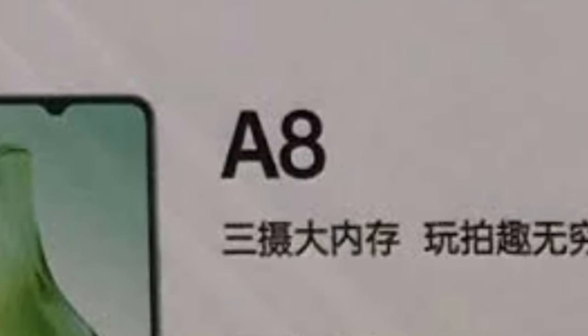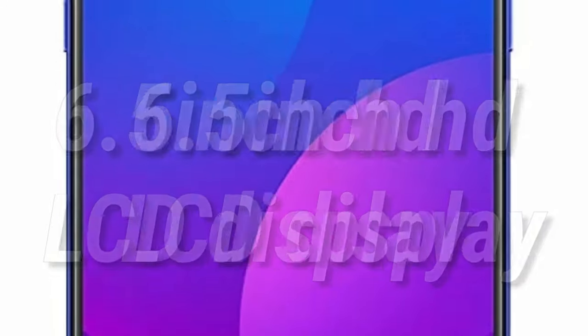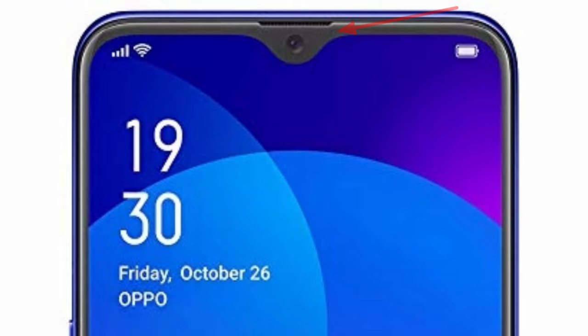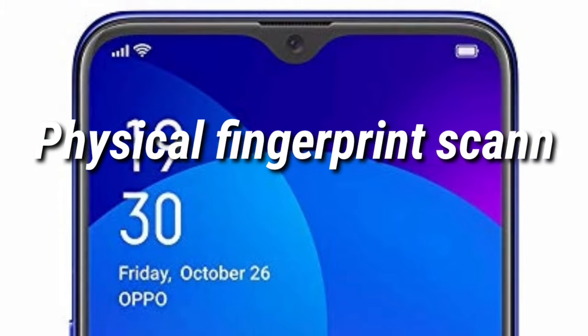The Oppo A8 is expected to have a 6.5-inch HD LCD display with a waterdrop notch on top. As the display is expected to be an LCD, we can't really expect an on-screen fingerprint sensor, but the Oppo A8 is expected to have a physical fingerprint sensor on the back.